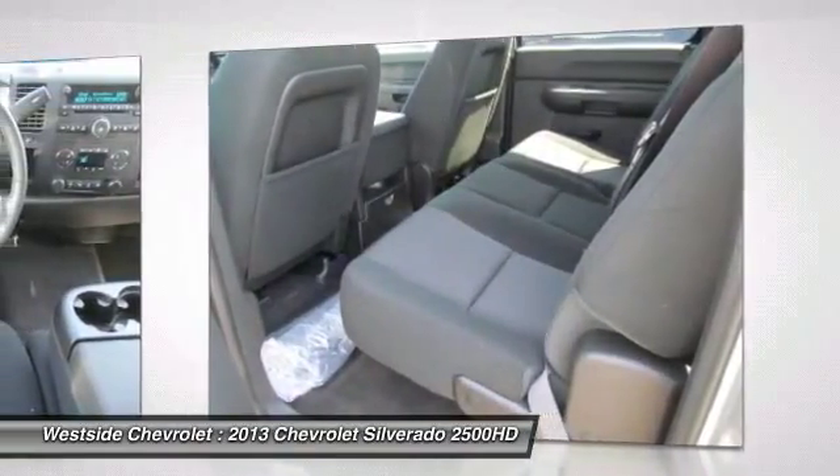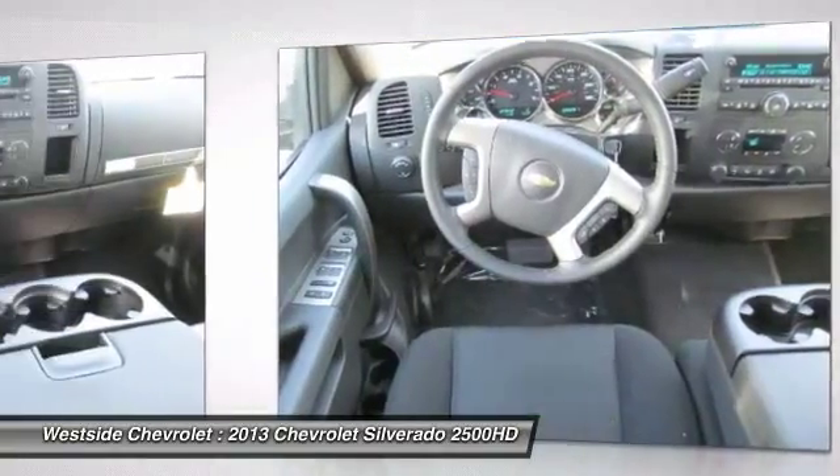Floor mats, hands-free communication, AM FM stereo radio, power door locks.